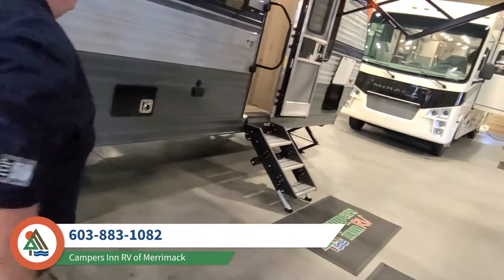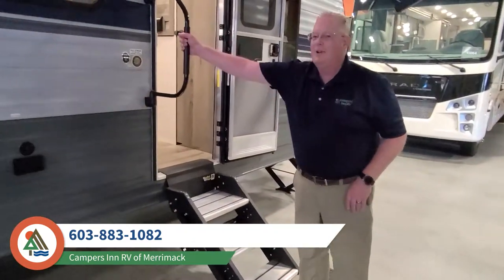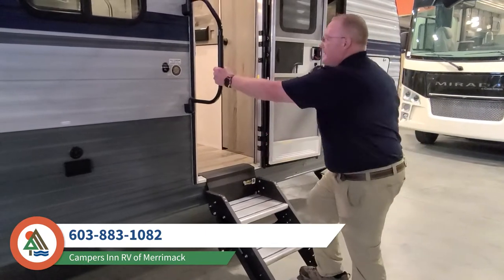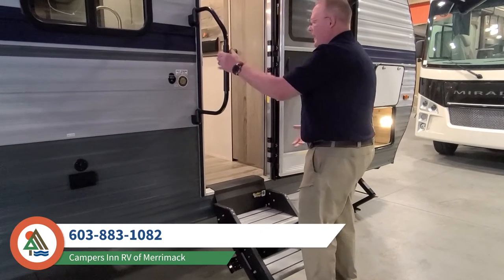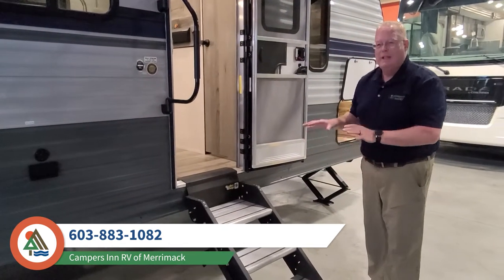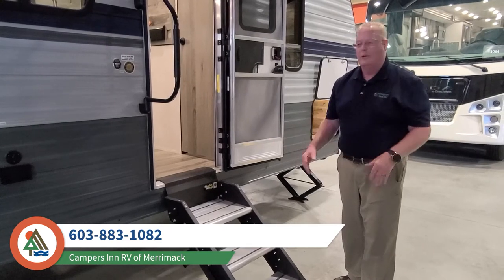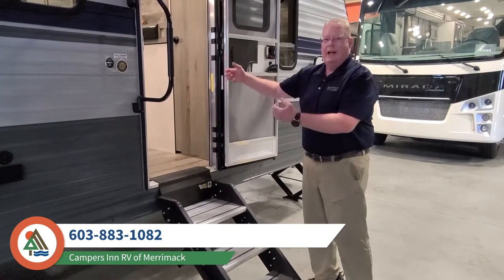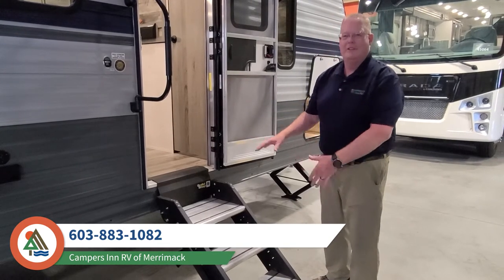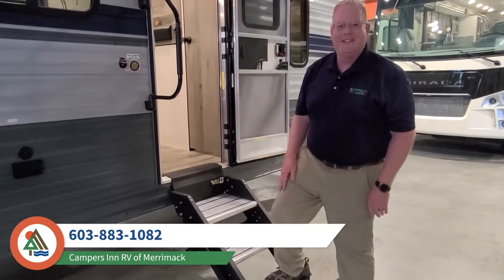Now we're going to wander over towards the main entrance where you have a nice safety grab handle. When you're going up the stairs, you can hold something in your arms while you're doing that. But more importantly, these are the new Lippert 400-pound rated stairs. These stairs are fantastic — even if you're carrying a heavy load, you don't have to worry about them damaging the stairs or tripping because they're extra secure.